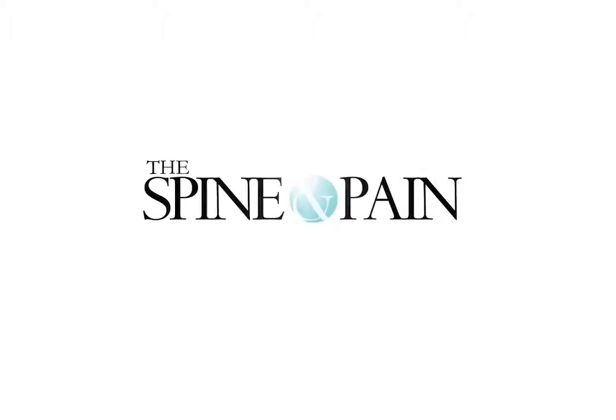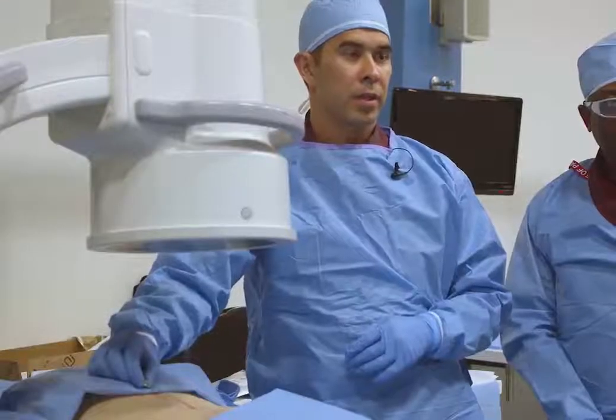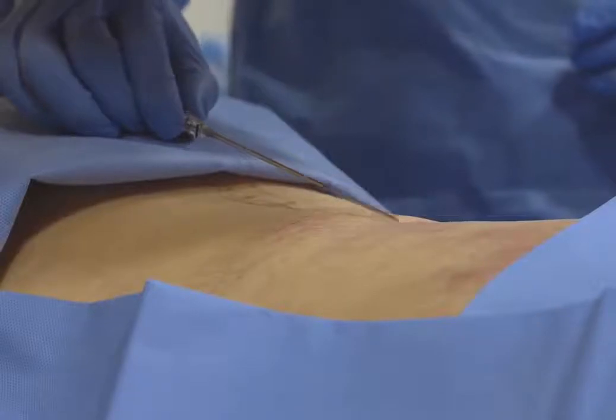DRG for low back pain, which is what we've been doing, is an off-label use. It's the application of a technology that's used for different purposes in a different place, and getting results that have been better than what we've traditionally had with spinal cord stimulation.